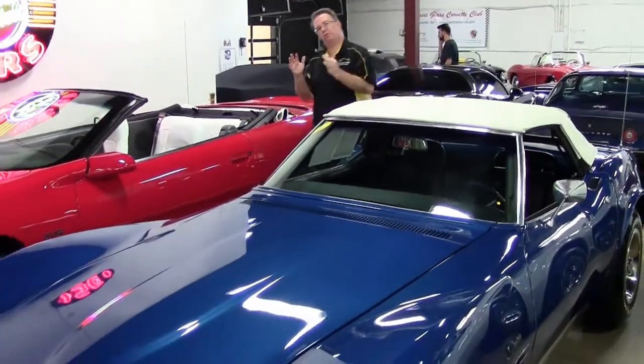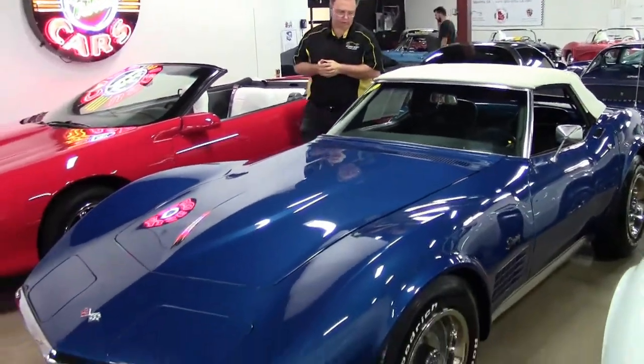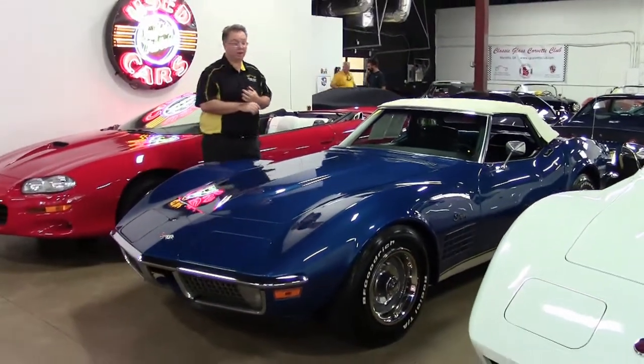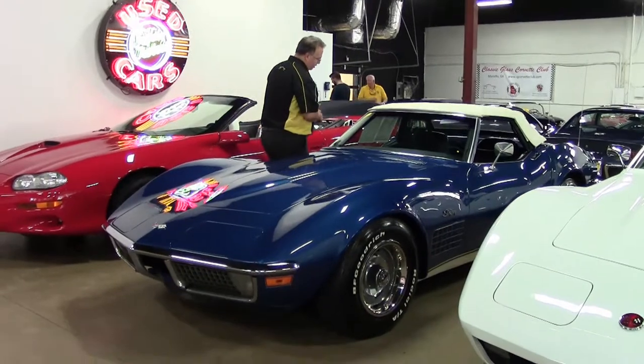Production for 1970 was reduced because of labor strife with General Motors, making 1970 not only a very desirable year, but fairly rare in itself.